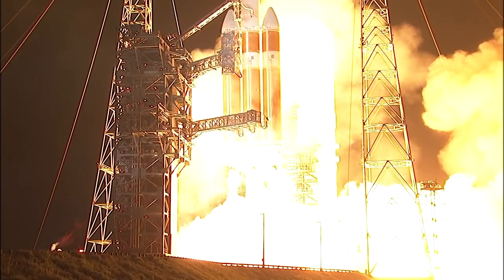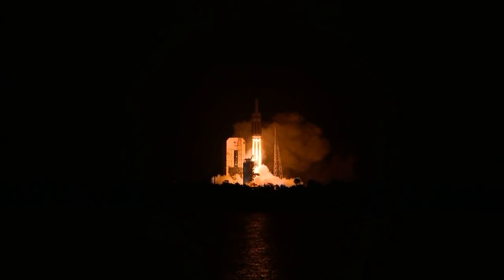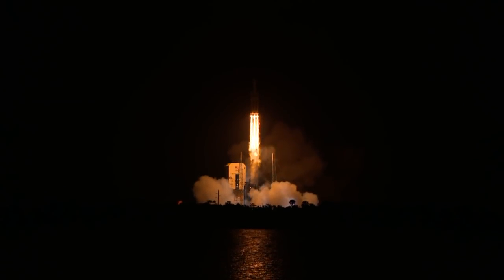Liftoff of the mighty Delta IV Heavy rocket with NASA's Parker Solar Probe — a daring mission to shed light on the mysteries of our closest star, the Sun.